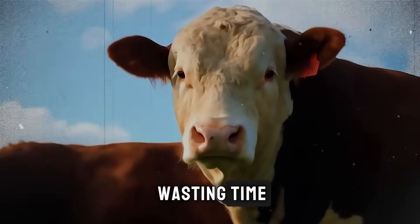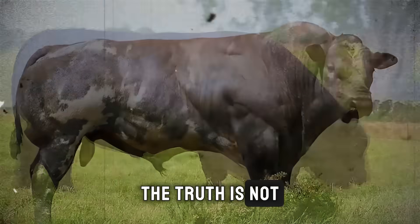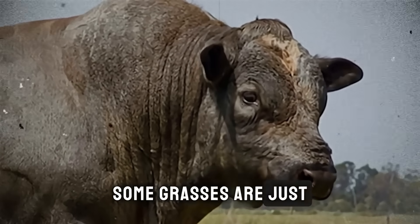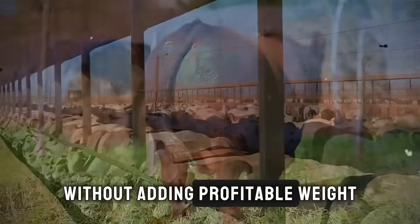It feels like you're wasting time, money, and precious resources. The truth is, not all grass is created equal. Some grasses are just empty calories, filling your cattle's stomachs without adding profitable weight.